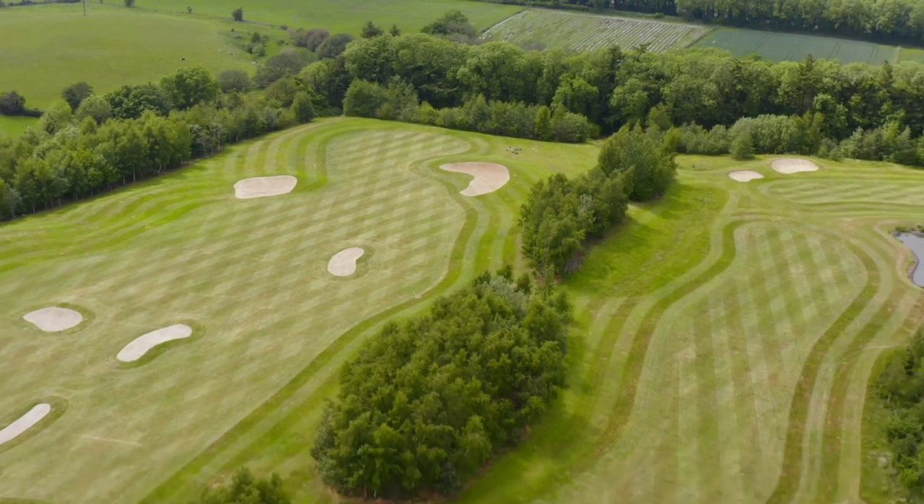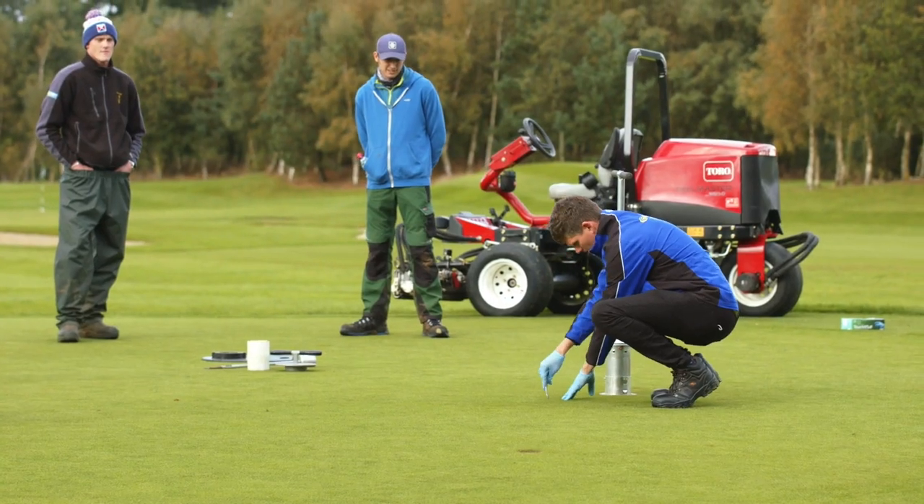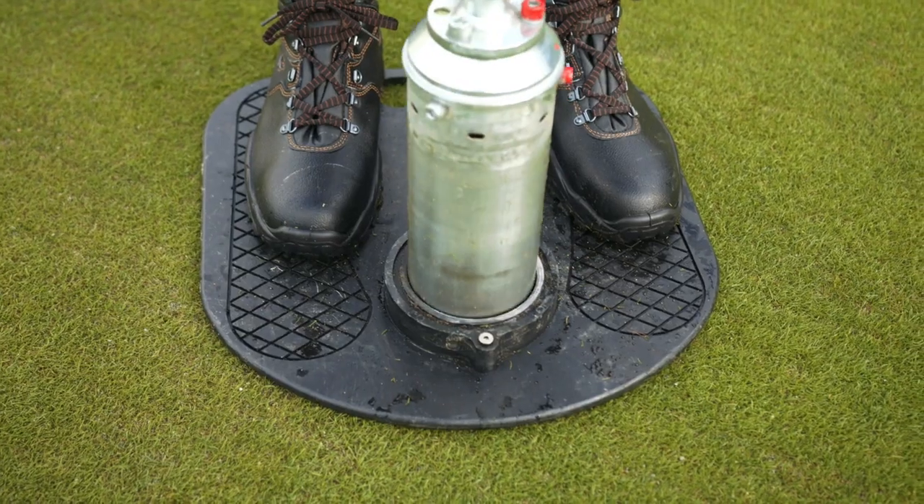Let me take you on a whistle-stop tour of the facilities that will be available to you. Here we are at the sports turf area of the campus. Within the sports turf area we have our fine turf facilities, mostly used by students hoping to work in the golf course green keeping industry.